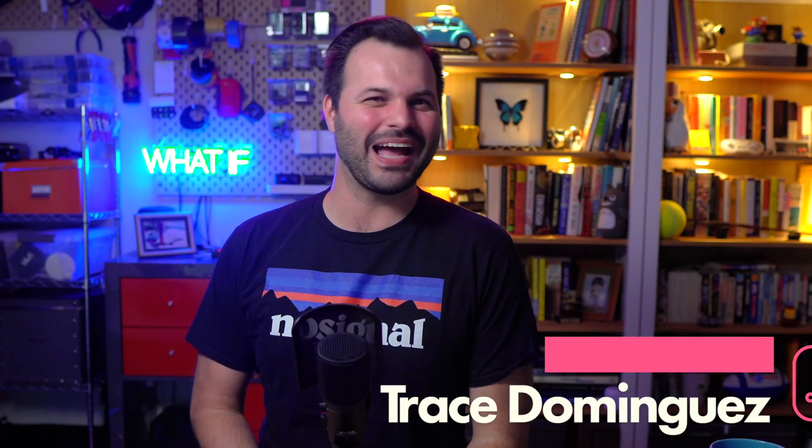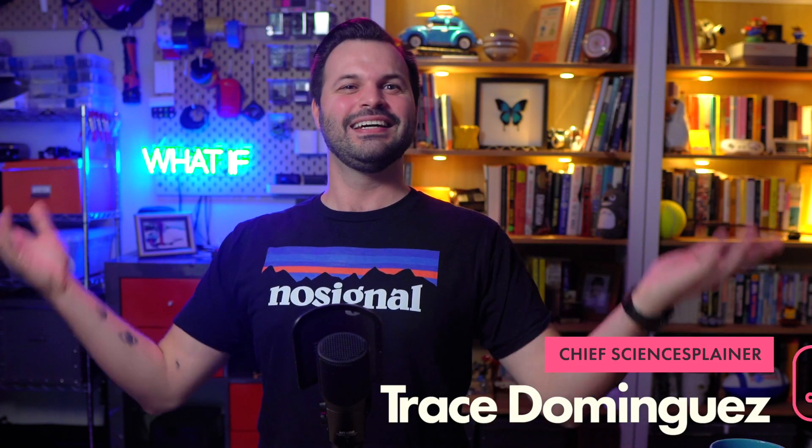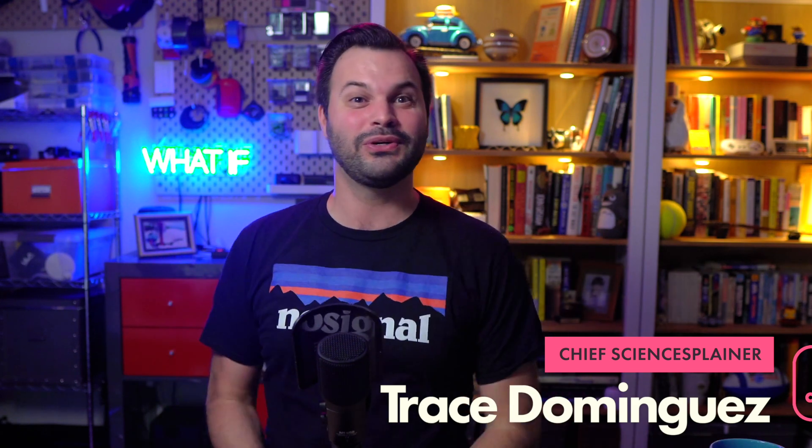Hi, thanks for coming back and touching base with me. I am Trace — base Trace, it rhymes. Thanks for watching a new dose of Trace.